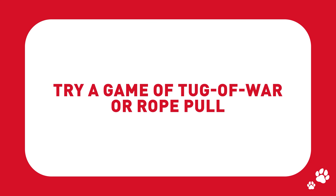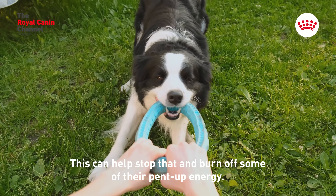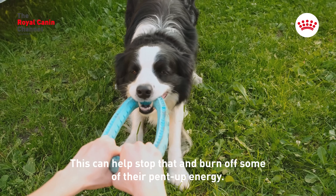Try a game of tug-of-war or rope pull. Does your pooch enjoy chewing on things they shouldn't? This can help stop that and burn off some of their pent-up energy.